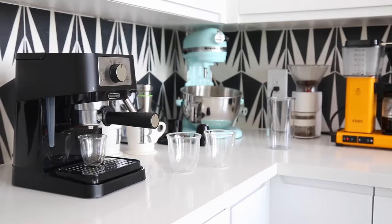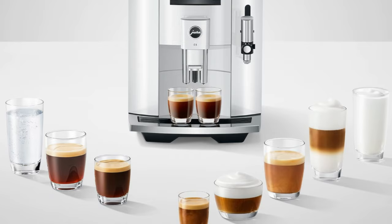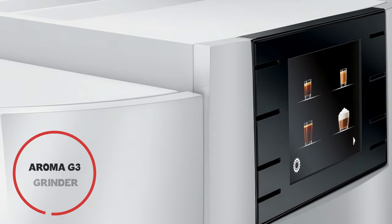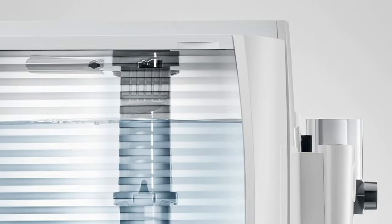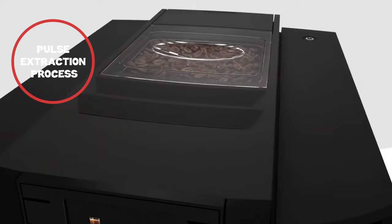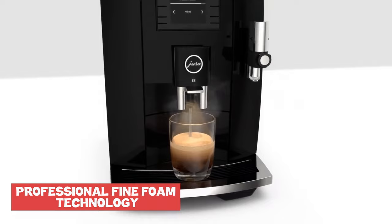At number 3, we have the Jura E8. The Jura E8 is a high-end automatic coffee machine that impresses with its sleek design and advanced features. It boasts an Aroma G3 grinder for fast and quiet operation, ensuring optimal coffee bean grinding. The pulse extraction process optimizes extraction time, enhancing the aroma of short specialty coffees. Its professional fine foam technology delivers exceptional milk foam quality, allowing for a wide range of coffee specialties at the touch of a button.